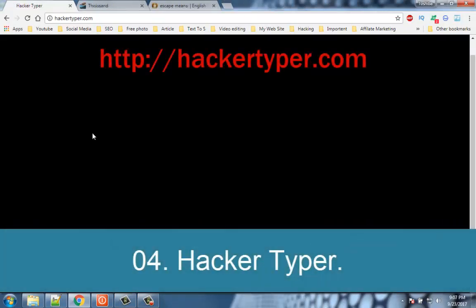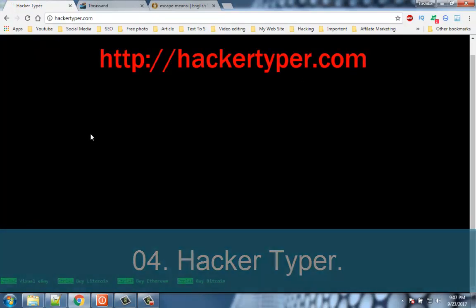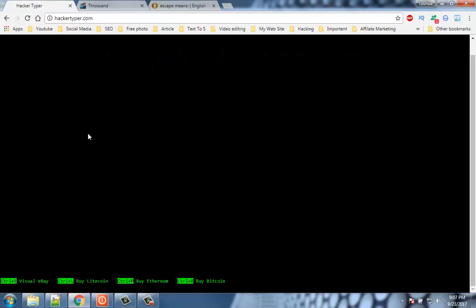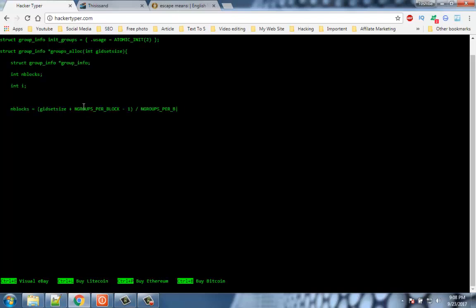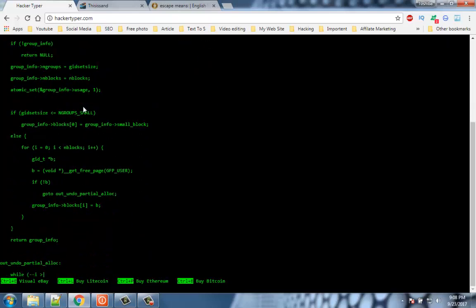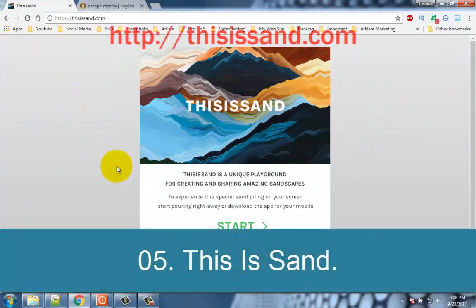Number 4: Hacketyper. Hacketyper is another website where you can spend those boring minutes typing random characters and watching them appear on screen as a coding language. Hacketyper lets you enter anything random and it will appear as code on the screen, complete with a surreal black screen and green cursor.